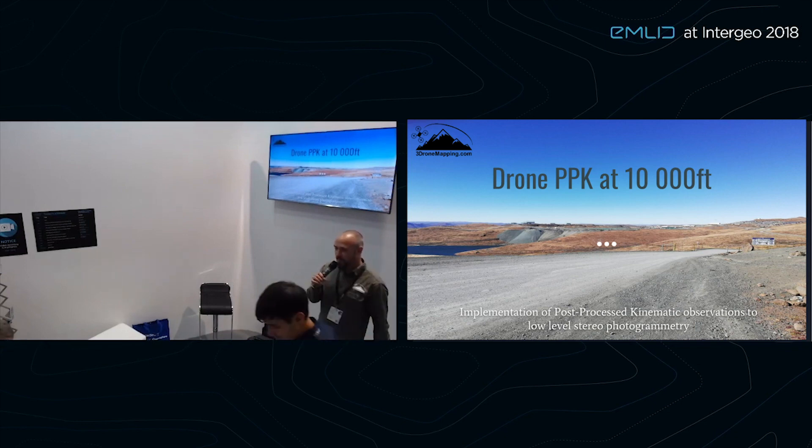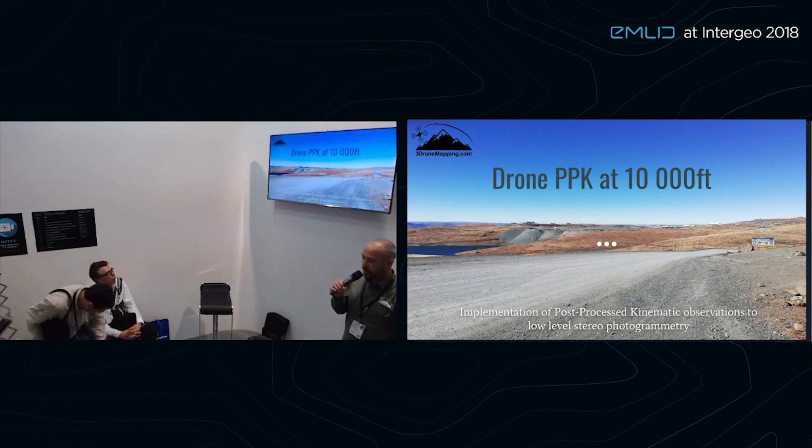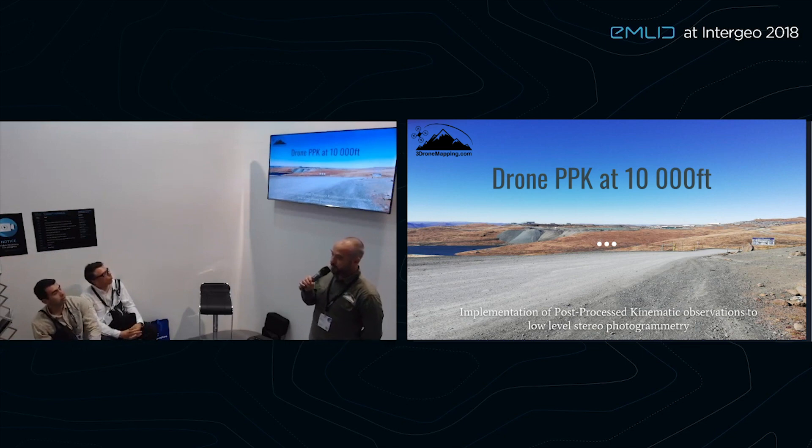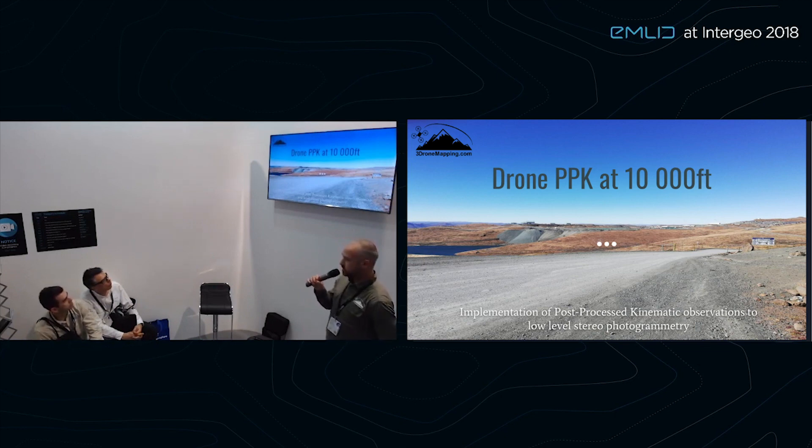Thanks very much to the Emlid team for allowing us to come and talk about what we've done and explain why we use the Emlid products for our purposes. We're a drone mapping company based in South Africa. We do mainly fixed-wing operations all over Africa — East Africa, Central Africa — focusing on large-scale areas, from 1,000 hectares up to about 35,000 hectares, mainly in the mining industry and construction. The project I'm going to detail today is some work we do in Lesotho.